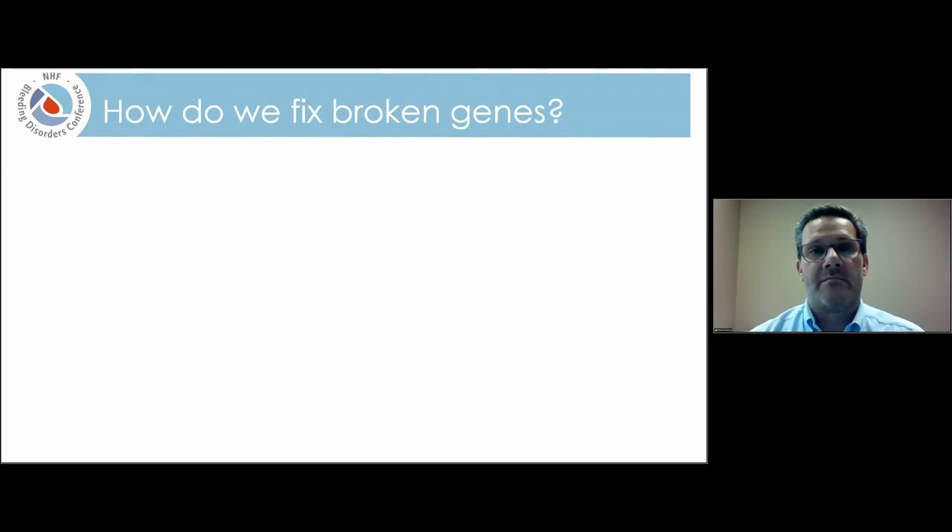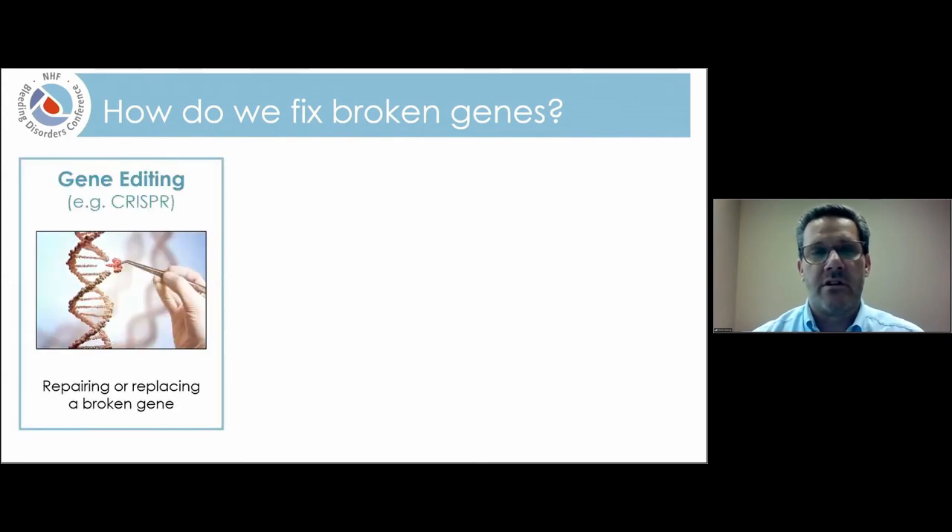There are a variety of mechanisms by which we can fix broken genes. I'll talk about three of them today and focus on the one we're using for hemophilia. There's a technology called gene editing. Many of you have probably heard of CRISPR, which is one of several gene editing technologies being developed. The idea is that we use various technologies to actually go in and repair or replace a broken gene itself inside the body.